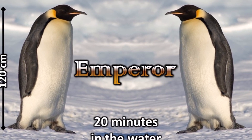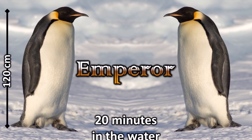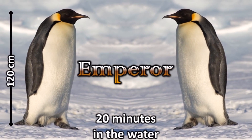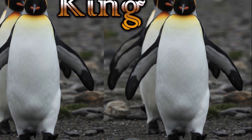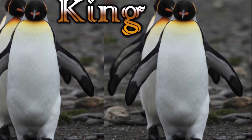This is an emperor penguin. The emperor penguin is the tallest of all penguin species, reaching as tall as 120 centimeters in height. Emperor penguins can stay underwater for around 20 minutes at a time.